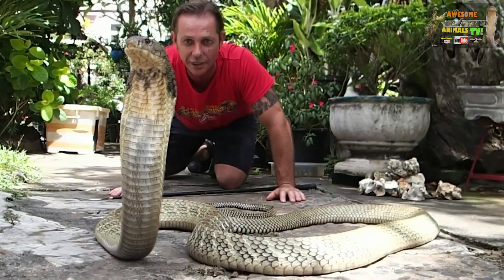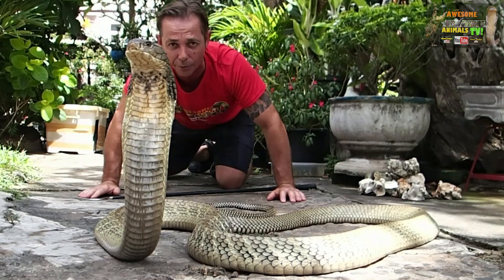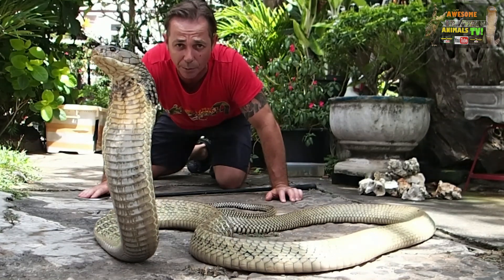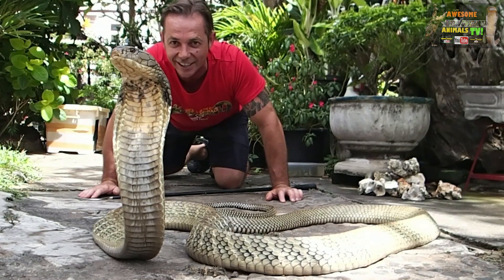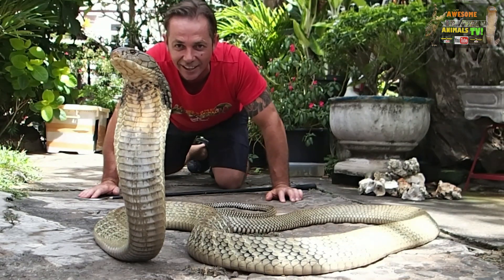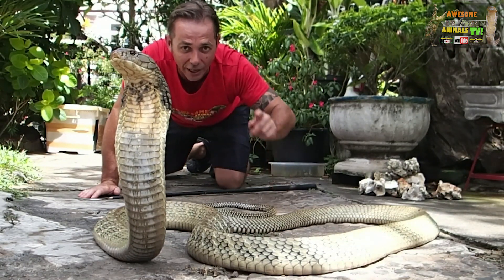Thanks for joining us guys. My name is Corey Wild and what we're going to bring to you is awesome and beautiful animals from all over the world, like this guy here. So stay tuned and subscribe, keep it wild, I'll catch you next time.